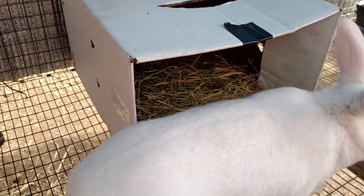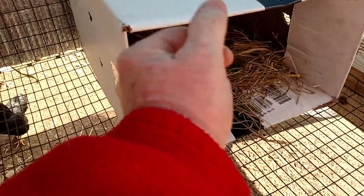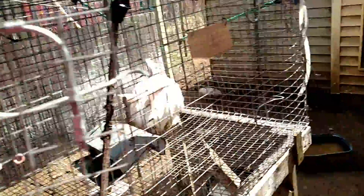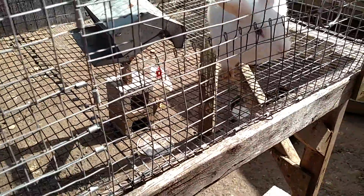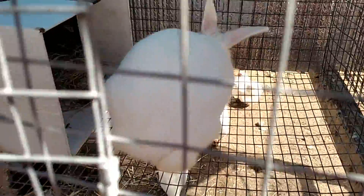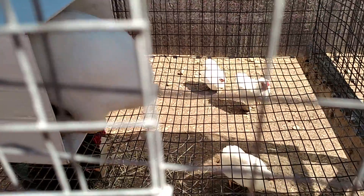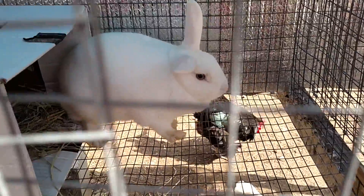This is Clay from Popol's Backyard Farm, and this is another bunny that we bought. This one here has everything of a white New Zealand, except she has blue eyes instead of pink eyes. She's a little smaller than normal New Zealand, and all the box said was doe. It didn't say anything else.